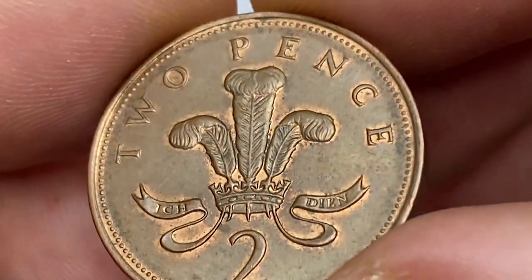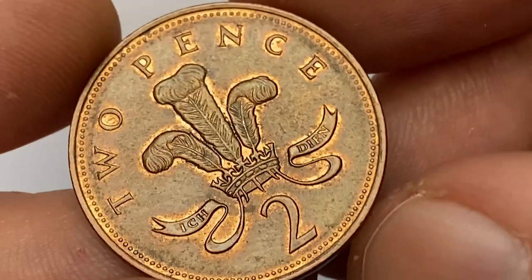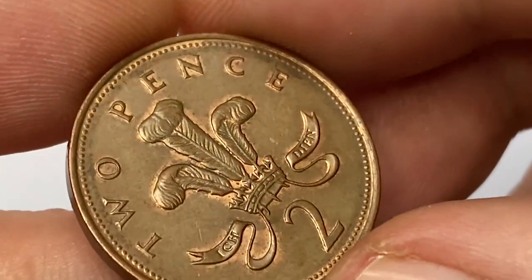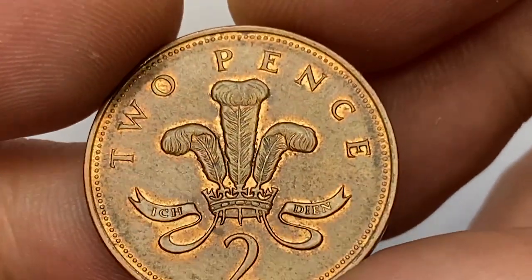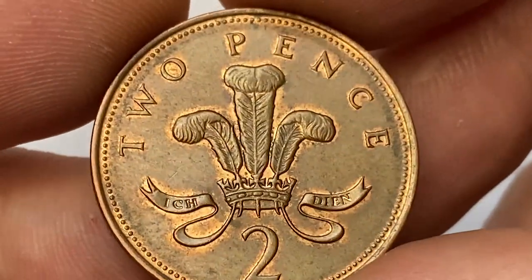The metal composition of this coin is copper-plated steel. The total mintage is more than 531 million, making it a pretty common coin in the UK. According to the NGC price guide, even at superb gem condition like MS-65, they are worth just two dollars and fifty cents.